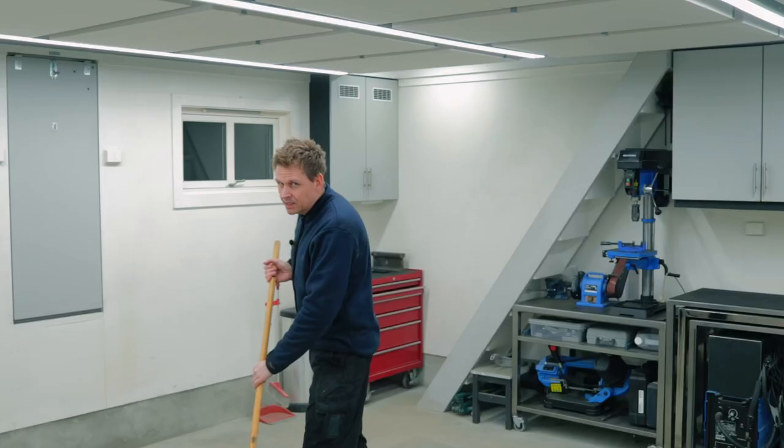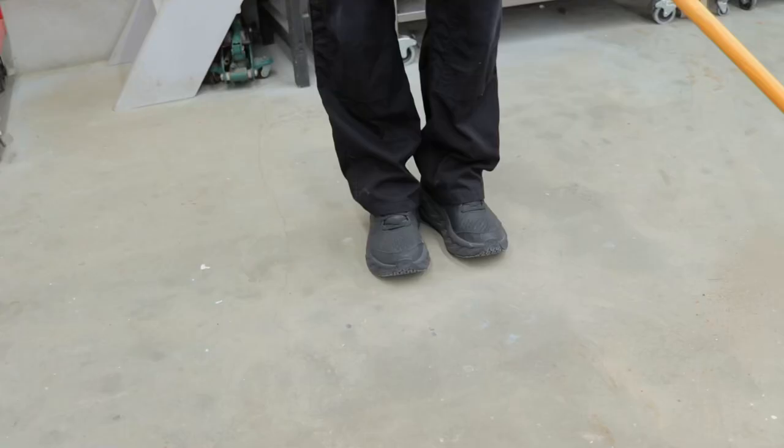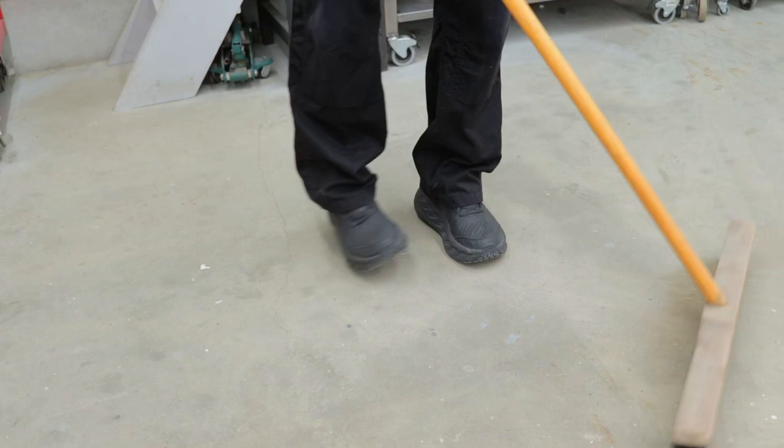Especially if there's too much stuff around. Having open, free space — that's perhaps the most important thing to avoid accidents. And then you need to keep it tidy.